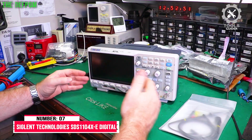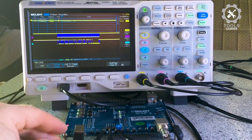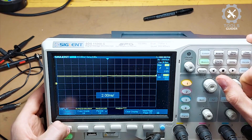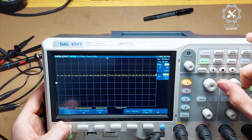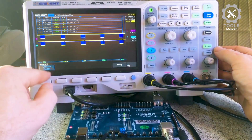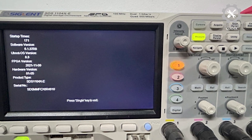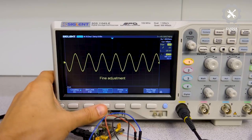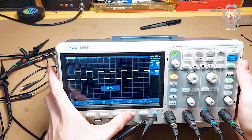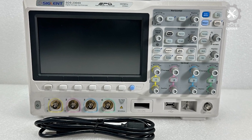Number 7: SIGLENT TECHNOLOGIES SDS-1104XE Digital Oscilloscope. The SDS-1104XE offers exceptional performance with its Superphosphor Oscilloscope technology, providing excellent signal fidelity. With a minimum vertical input range of 500 µV/DIV and a high-sensitivity digital trigger system, it ensures precise and accurate measurements. Its 400,000 waveform capture rate and sequence mode makes it highly efficient for fast signal analysis. The oscilloscope includes powerful features such as 256-level intensity grading and color temperature display.